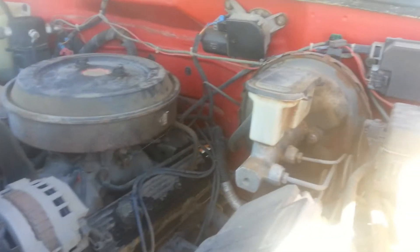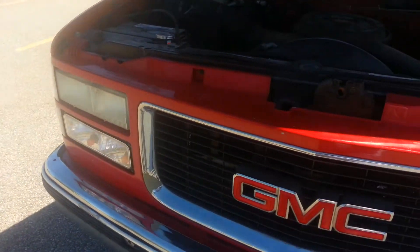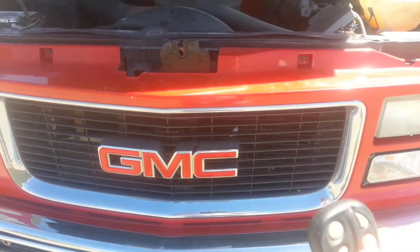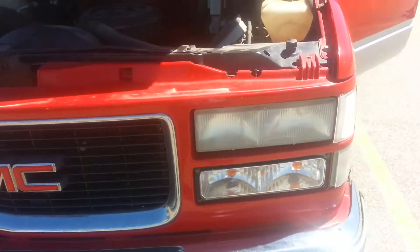I just found it right there. Let's go ahead and start this up — it has a remote start so we'll start it up. Started up pretty decent.